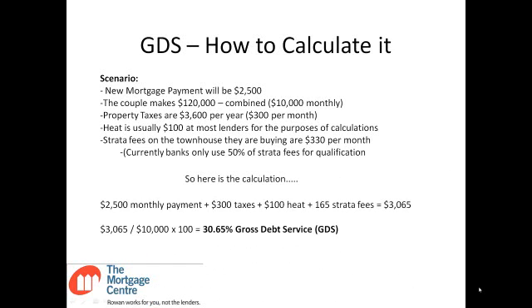Here's the calculation: $2,500 payment plus $300 taxes plus $100 heat plus $165 strata fees equals $3,065. $3,065 divided by $10,000 monthly income, expressed as a percentage, is 30.65% Gross Debt Service, or GDS — which is within the 35% guideline. So based on GDS, yes, this would be approved.